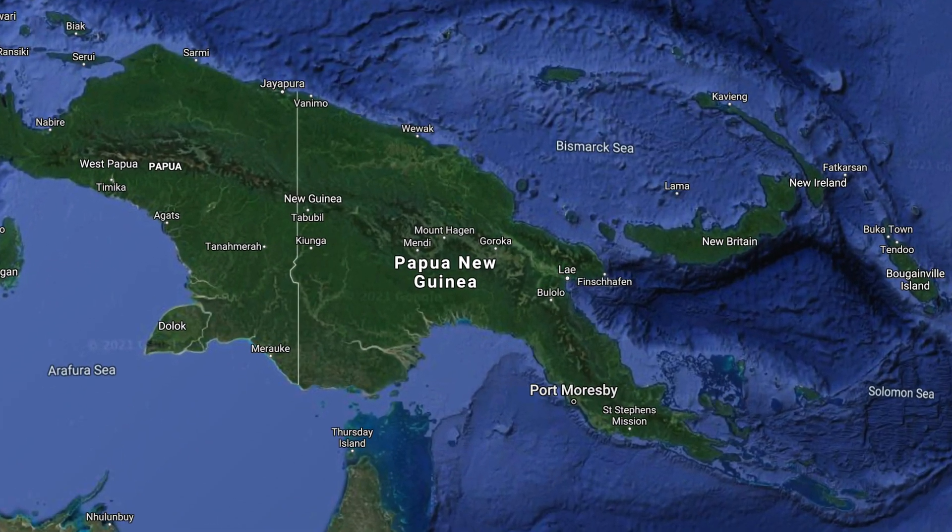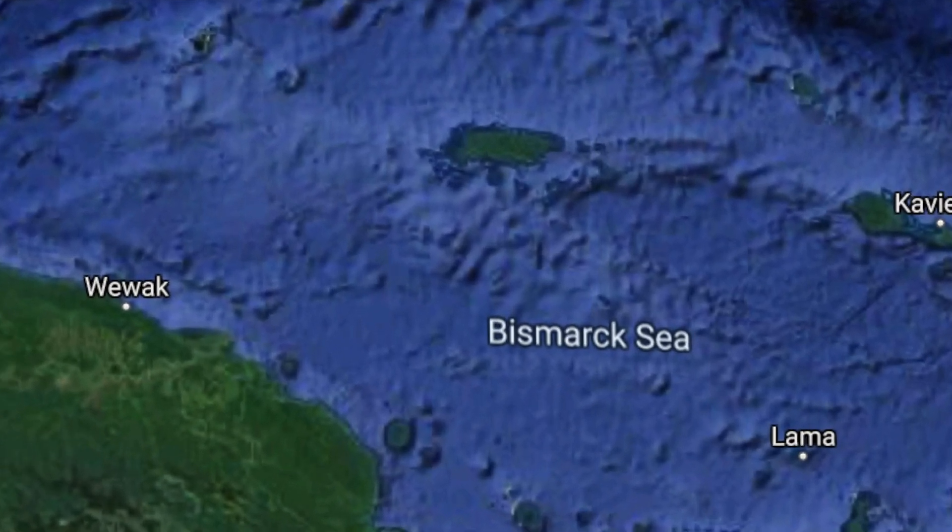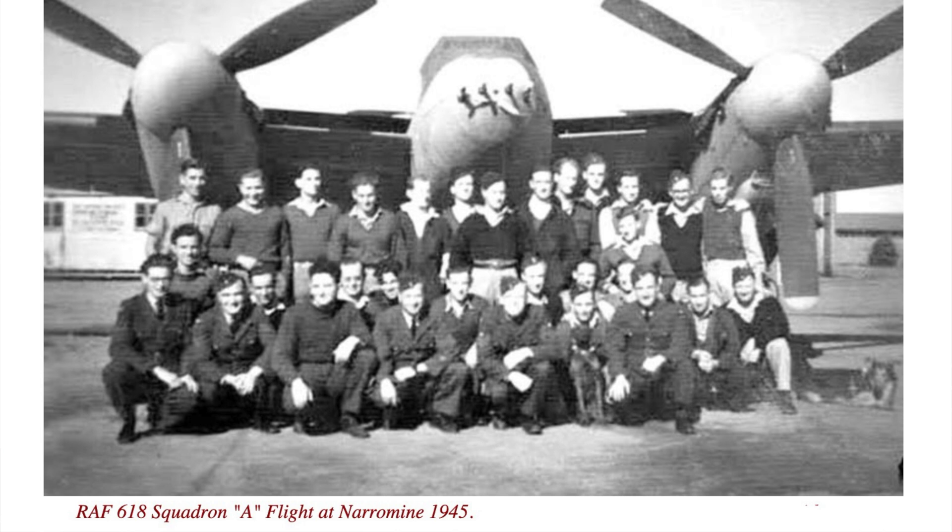The problem was that there were now no suitable targets of the Imperial Japanese Navy remaining in the southwest Pacific. To solve this setback, it was decided to deploy elements of the squadron to the forward base at Manus. This manoeuvre was frustrated by the United States Navy, who objected to the deployment of the RAF unit in their area. In any event, 618 Squadron was fully disbanded at Narromine in June 1945.